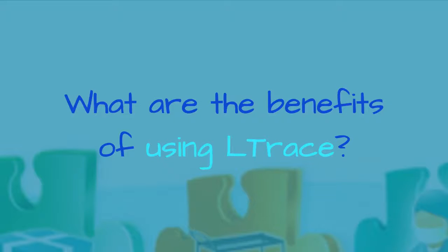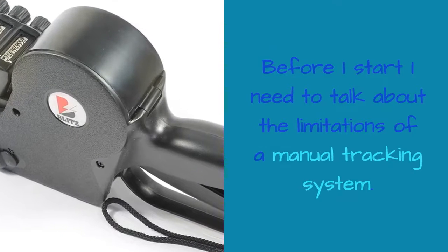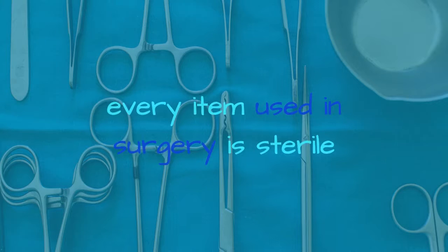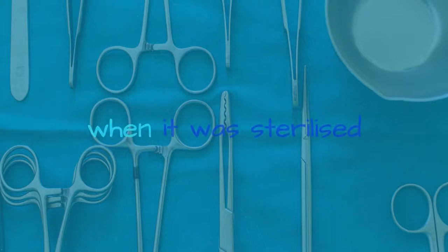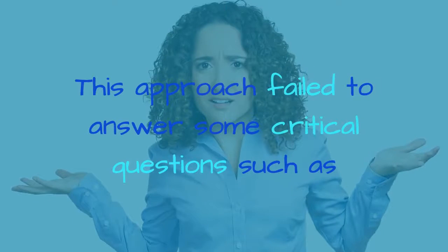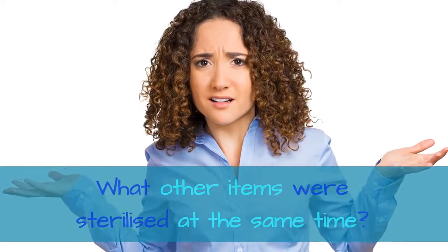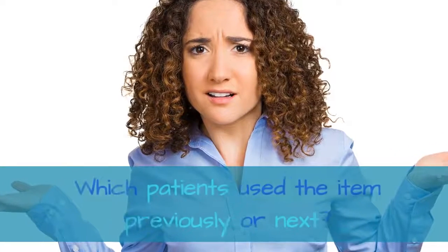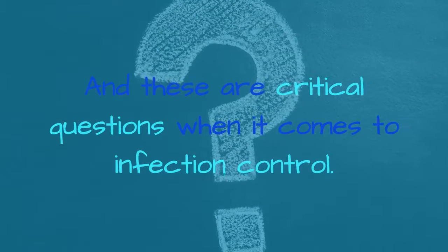What are the benefits of using L-Trace? Before I start, I need to talk about the limitations of a manual tracking system. The sterilization standard was fundamentally written to guarantee one thing: every item used in surgery is sterile. The label was only designed to inform you when it was sterilized, and if there was a problem, you could find out information about the sterilization load. This approach failed to answer some critical questions, such as what other items were sterilized at the same time, which patients used items from the same load, and which patients used the item previously or next. These are critical questions when it comes to infection control.